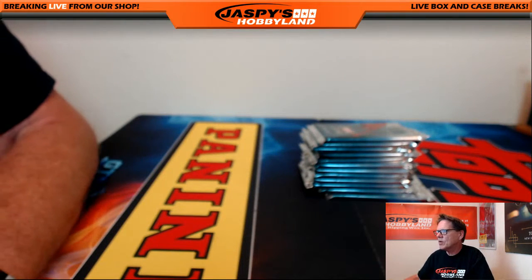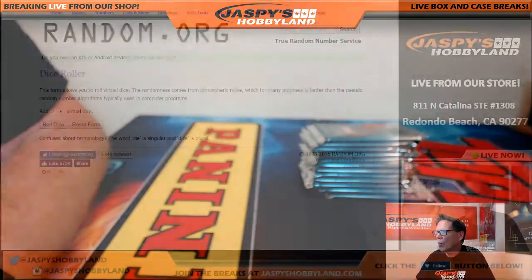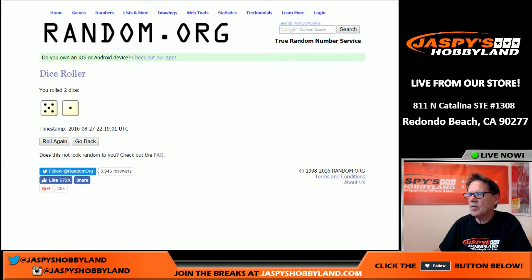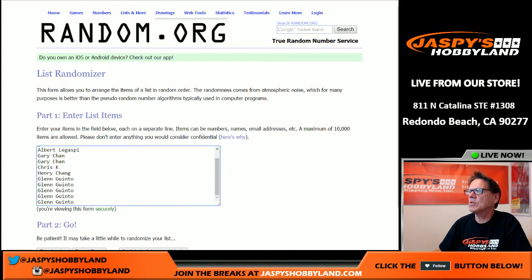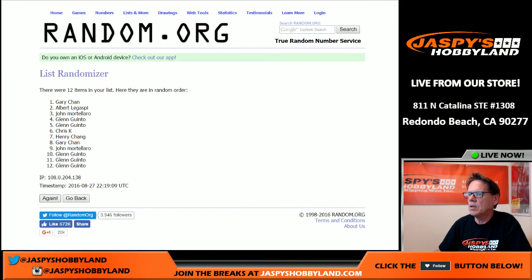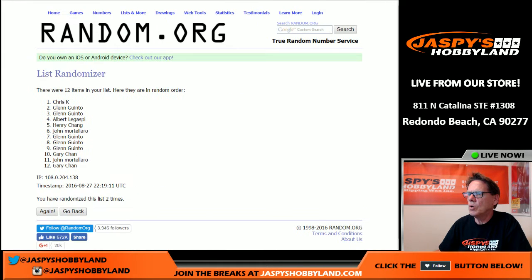Let's do the randomizer — do the dice roll to see how many times. Five and one is six, so we're going to roll it six times, folks. Names are in there. Rolling one, two, three, four, five, six — final time.